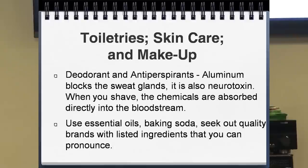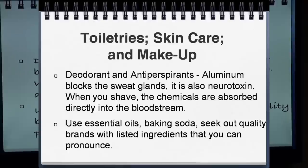Now, antiperspirants and deodorant. The aluminum in antiperspirant blocks the sweat gland. One of the worst sweat glands to block is right under your arm, because it's right next to the breast tissue — blocking those glands makes you more susceptible to breast cancer, fibroids, and tumors. It's really important not to have any aluminum in what you're putting under your arms. Aluminum is also a neurotoxin. If you shave your armpit, you'll have little micro-tears, and then when you apply antiperspirant, the aluminum goes straight into your bloodstream and affects your brain.